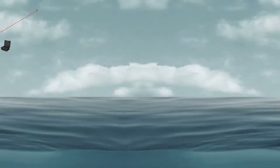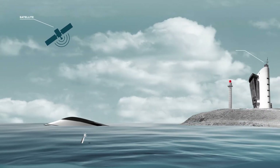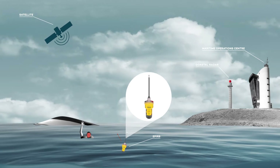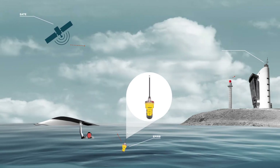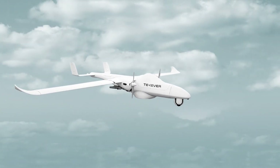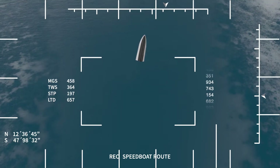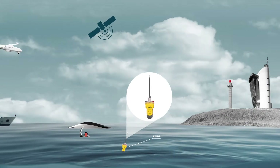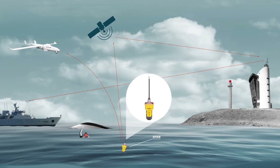A speedboat is cruising along the shore. The speedboat capsizes. The emergency position indicating radio beacon, EPIRB, transmits the position of the incident. The operator can use the Compass Mission System to plan a new route and direct the UAV to the location to detect and identify the capsized speedboat, using all sensors on board the UAV. The Maritime Operations Center receives this information and relays it to the offshore patrol vessel.